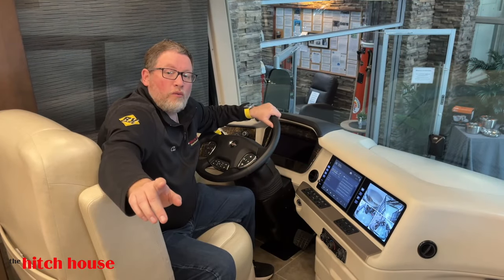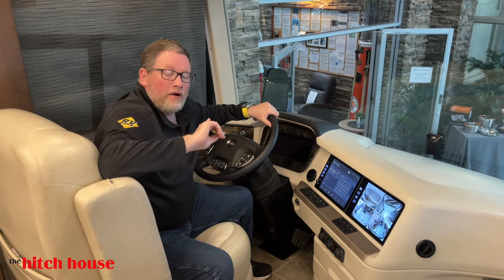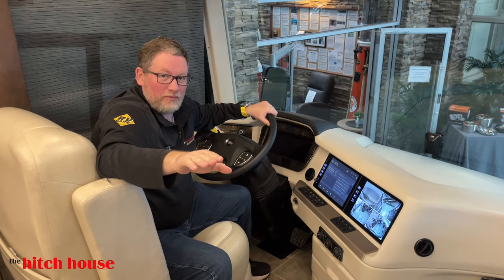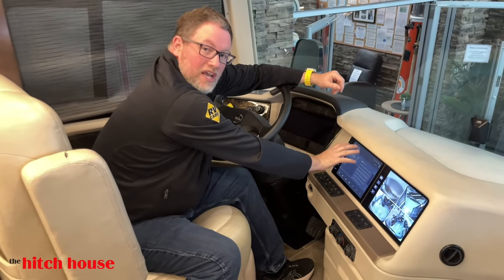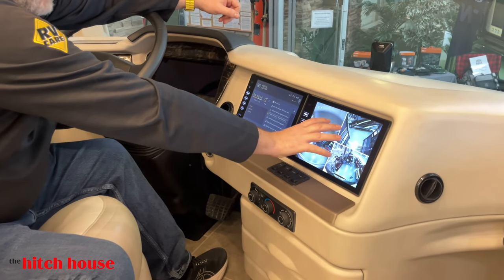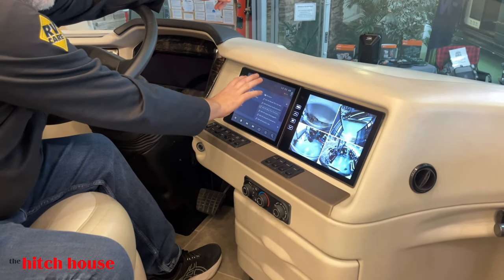Here we are where you perform the second most important job in your Mountaineer — the driving part. The most important job is snack coordinator, and that's not debatable. Let me take you through the cockpit. You have dual 10-inch monitors with a digital dash — you generally control your cameras on one side and your radio, navigation, and media center on the other.